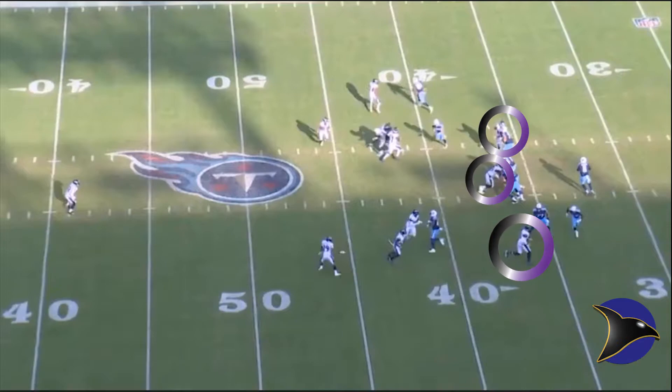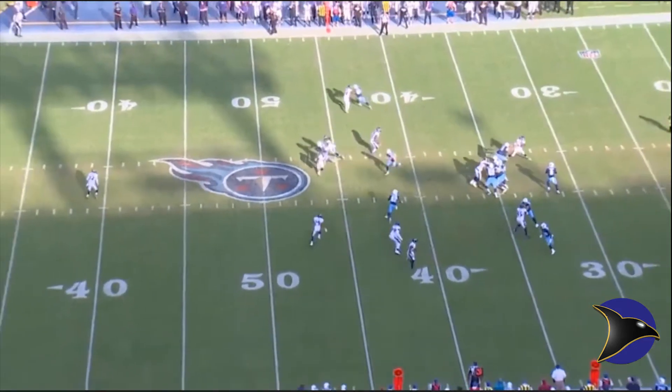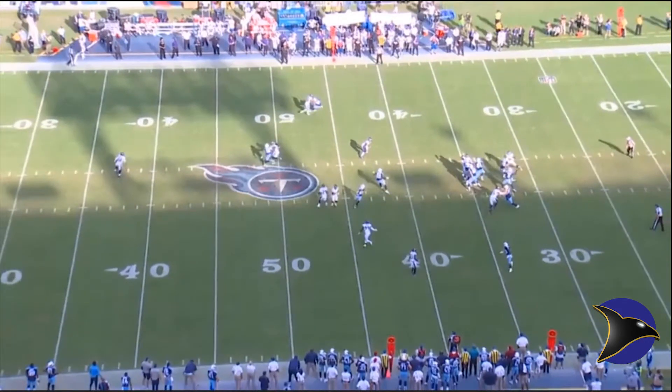Some players look like they're doing more man than zone — it's hard to tell, but to me it looks like a Cover 1 man. The Ravens' defensive players make some great plays. They only rush three, and as you can see, every person is covered.